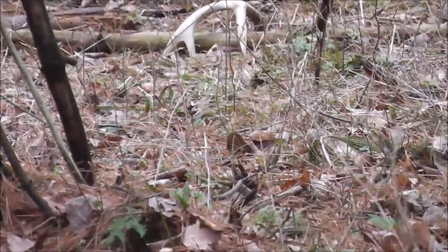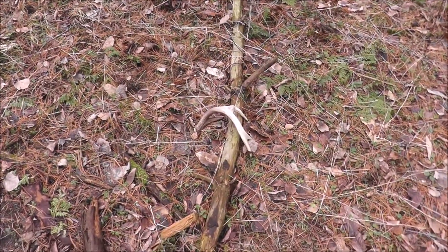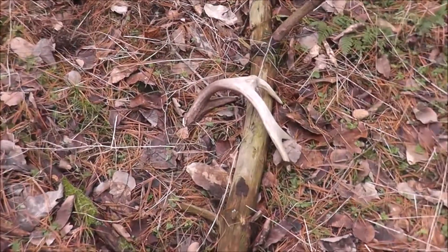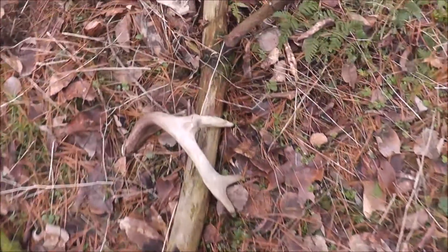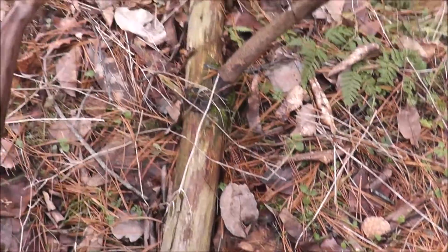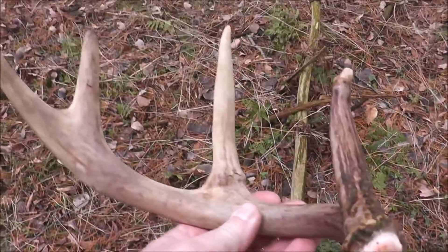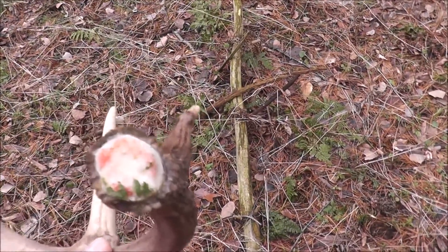Sure enough, I got number four for the season! Look at this thing. Let's pick it up and see what it looks like. This guy's got a lot of character — it's a little different, but what a neat antler to find. He just dropped this — look at all that blood.